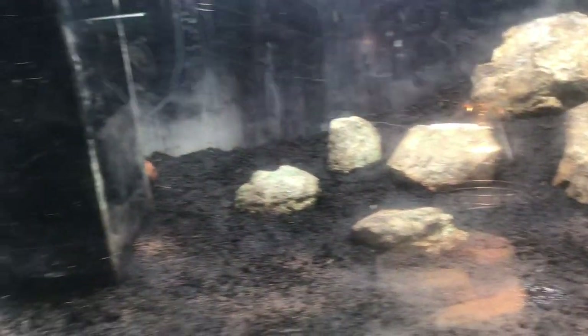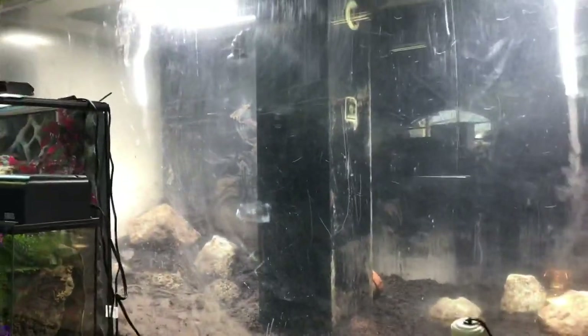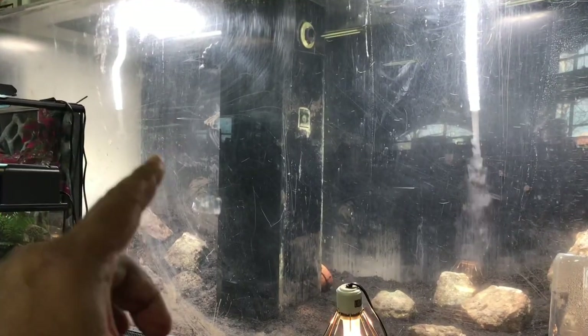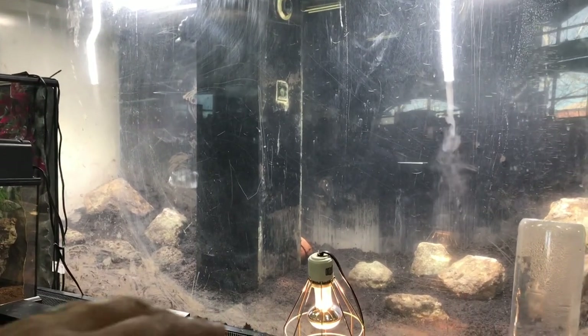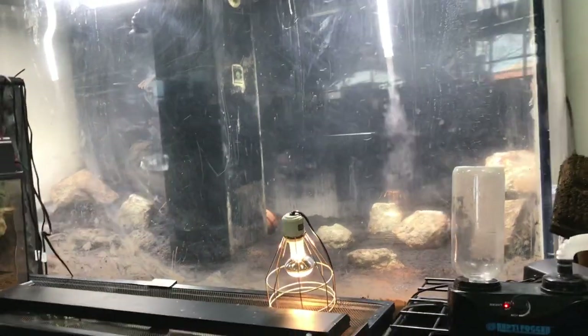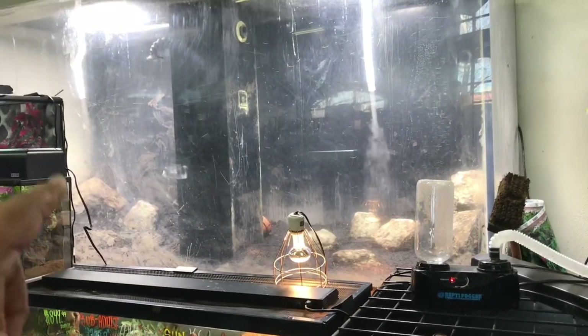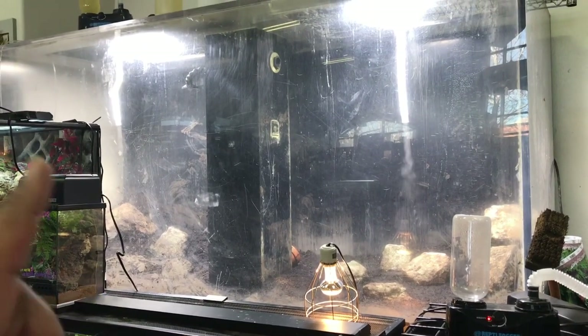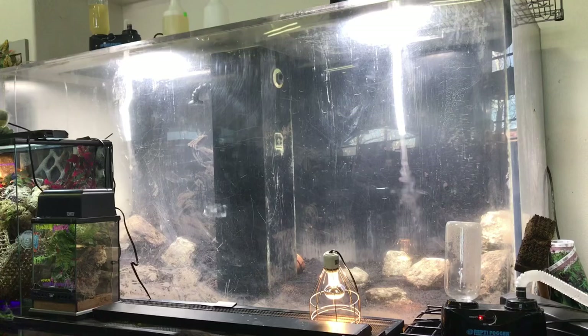Oh my gosh, I can't believe they're doing this. They turned this monster tank into a huge community tank. They're going to put like a thousand rainbow fish in here. They're going to plant it — all live plants. So 800 gallons, live plants, more of a community style tank. We're going to come back and get some footage on that once it's done.